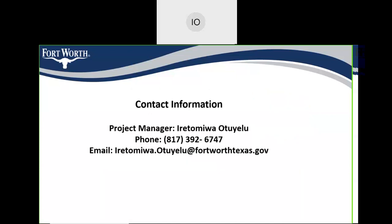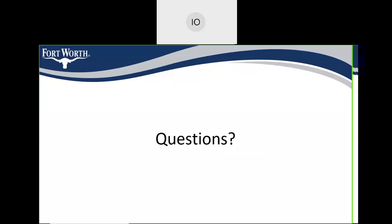The contact information for the project manager is 817-392-6747, and my email is iritamua.otsuyelu@fortworthtexas.gov. If you have any questions, now would be the time.